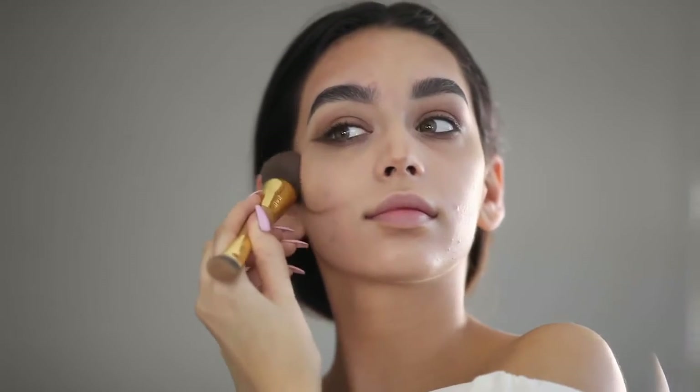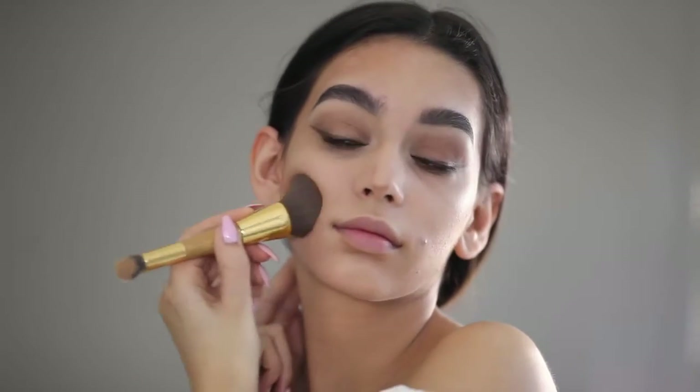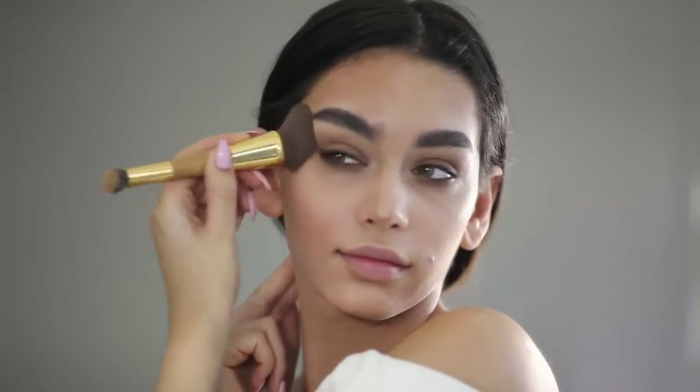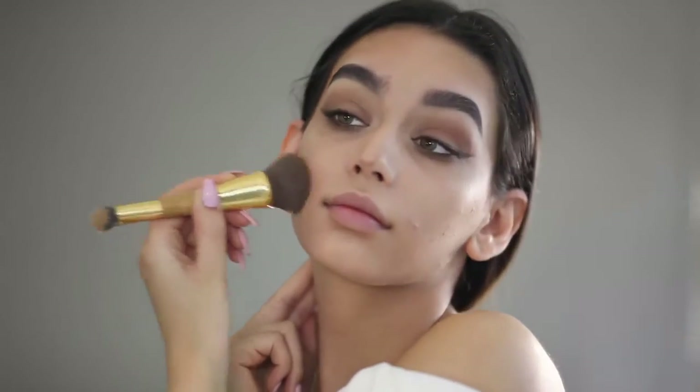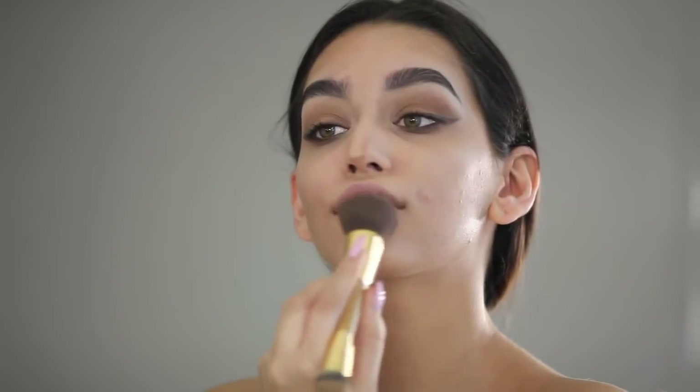When you're blending, I recommend that instead of pushing the brush around on your face, you push in and do dabs instead, so the contour stays in one place instead of being moved everywhere. That gives it more of that contoured look in the places you want — for me, it's under my cheekbones, my nose, and right under my lip, just to give my lips a more pouty and full look.